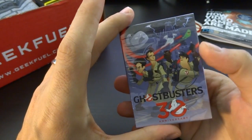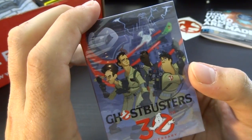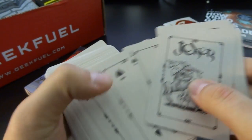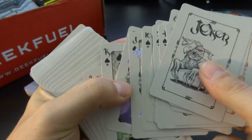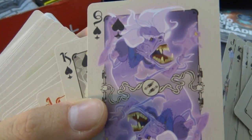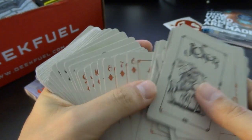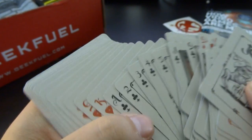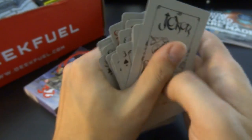Next up we do have — oh — Ghostbusters 30th Anniversary playing cards. Let's check them out. The regular cards look pretty basic, which is nice, and then we have some ghost and character illustrations for the different face cards. Slimer — I think the German one is Slimer. That's a lovely one. Anyway, we got some playing cards.